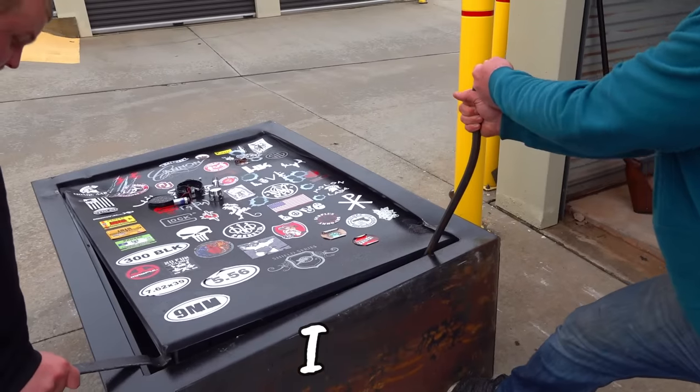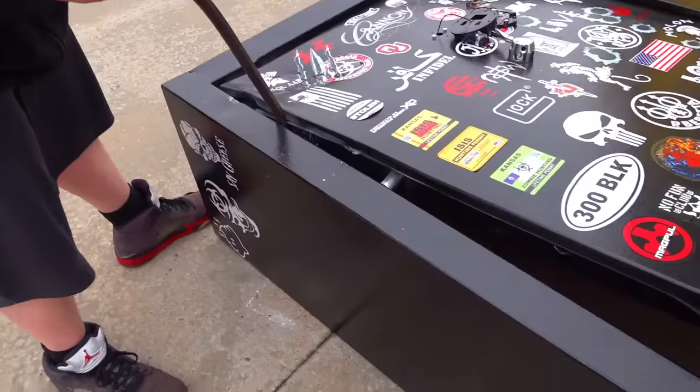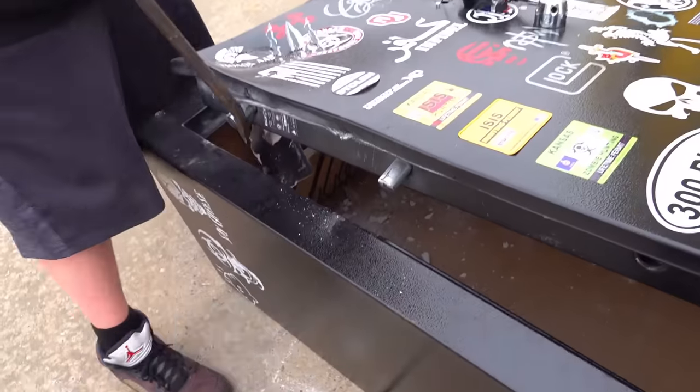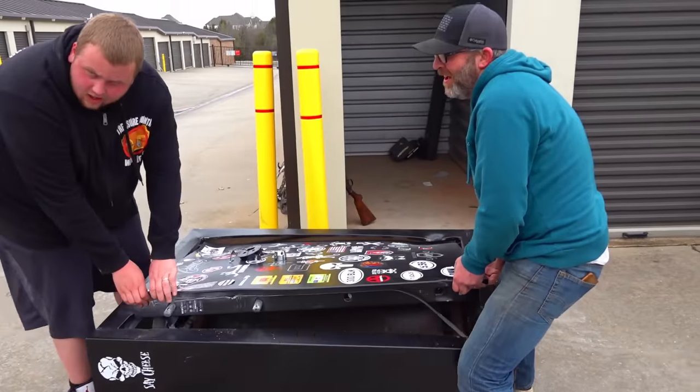It's not empty. Look right here - I see a gun in there. We got it! Let's do it. Are you ready? Yeah!